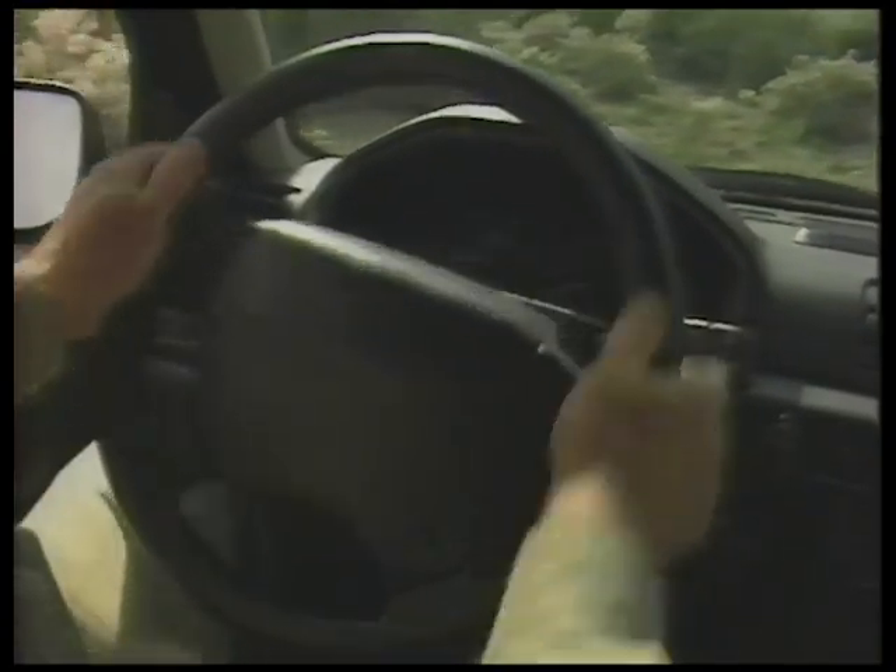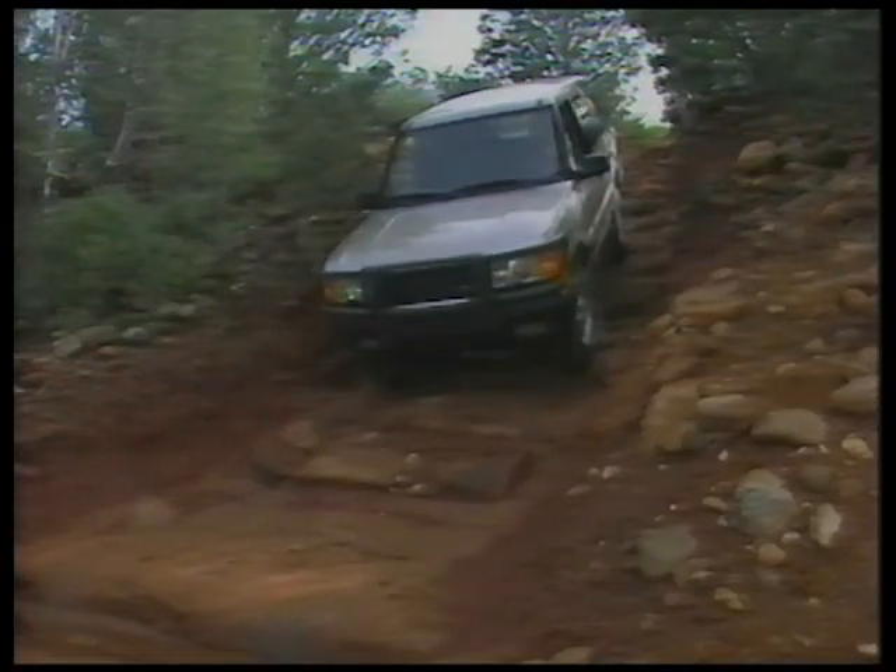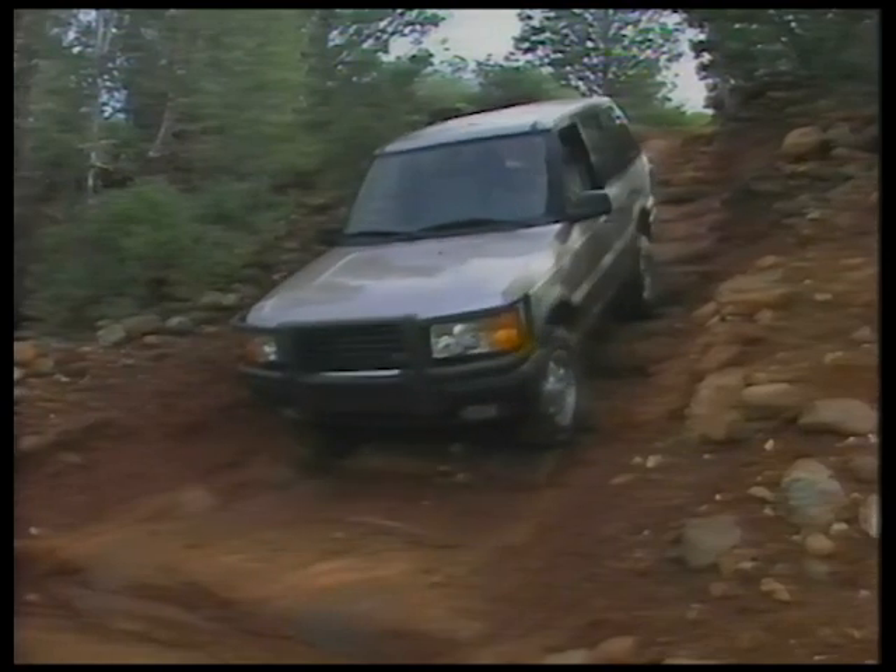Grip the steering wheel firmly on the outside of the rim, keeping thumbs clear of the spokes. A sudden kickback from large obstacles or ruts could cause injury.